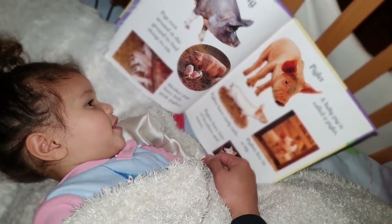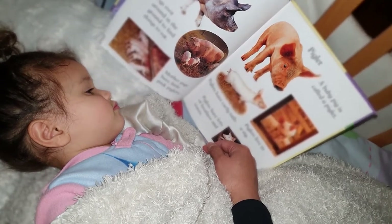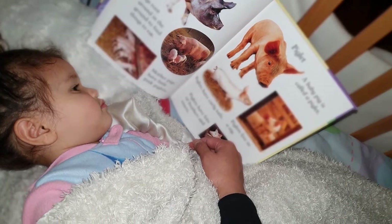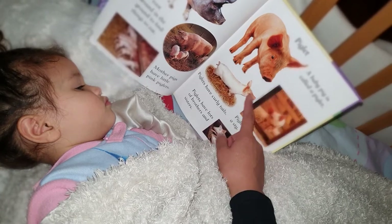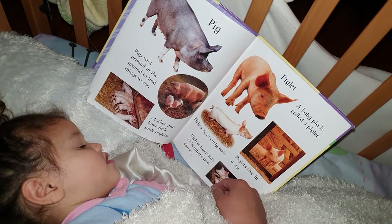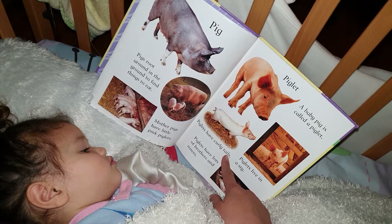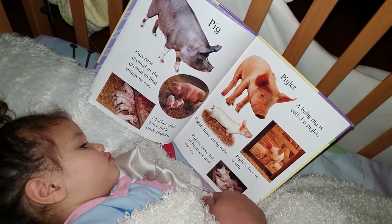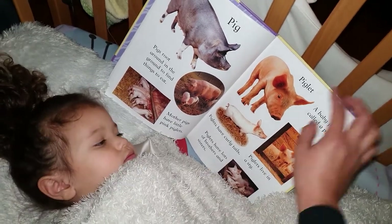Now we come to pig. Pig. Correct. Pigs root around in the ground to find things to eat. Mother pigs have little pink piglets. So, a baby pig is called piglet. Piglets have curly tails. Piglets live in a sty. Piglets have lots of brothers and sisters.